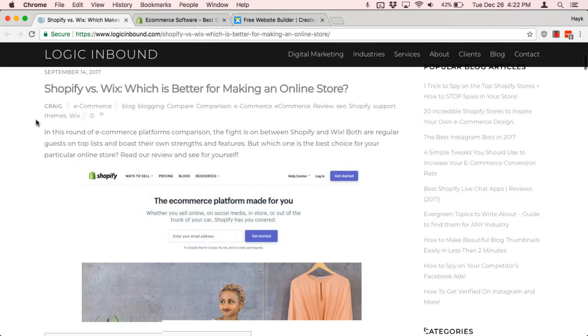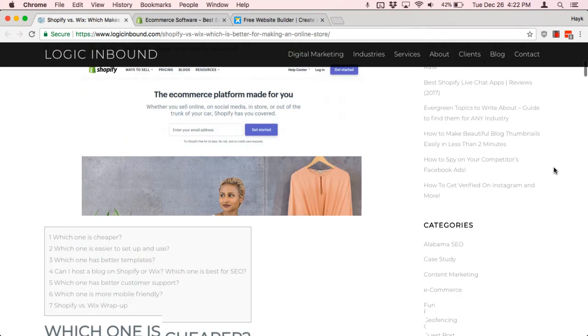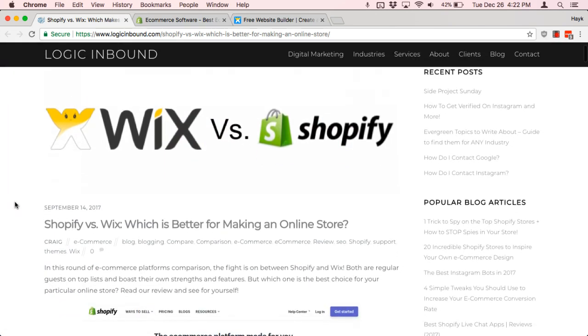If you're looking at other platforms other than Shopify or Wix, feel free to check out our other comparison articles about WooCommerce, Magento, Squarespace, or some of the other most popular platforms. But for now, let me cover the quick pros and cons.